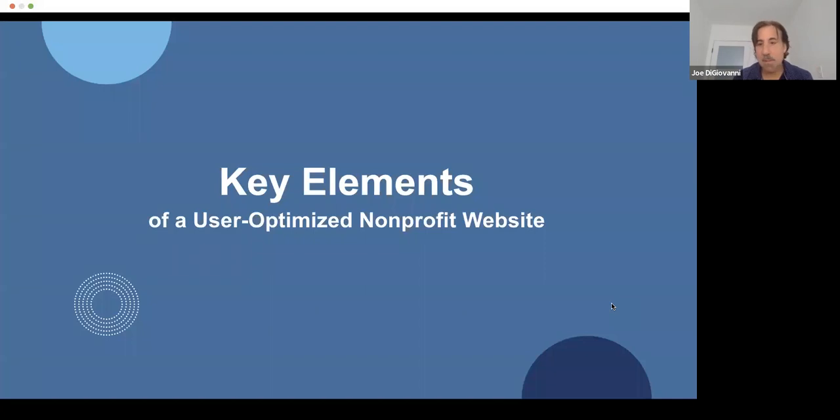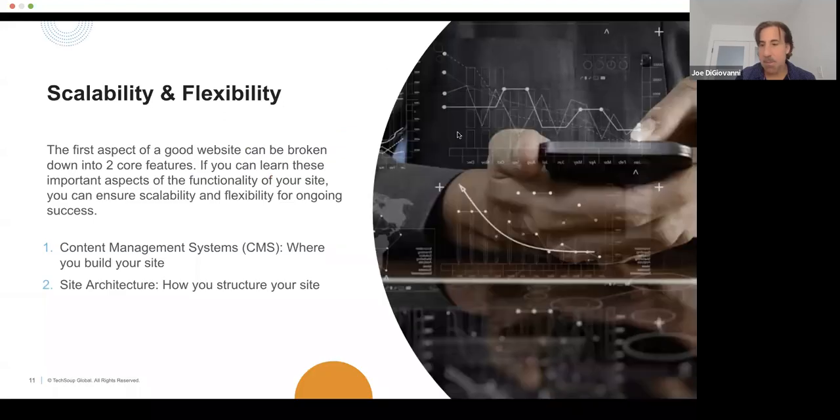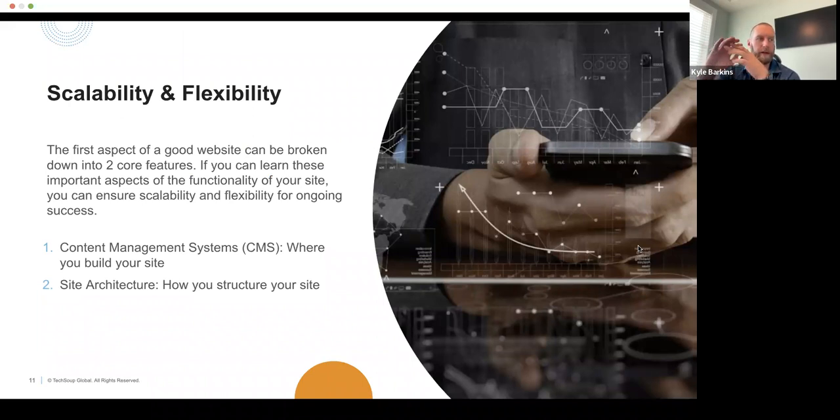We'll talk about the key elements of a user-optimized nonprofit website: scalability and flexibility, user flow, and responsive web design. I'll turn it over to Kyle for this section. As Joe said, we're going to highlight these key areas today. Let's get started with scalability and flexibility.